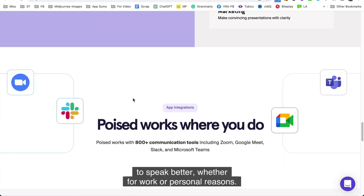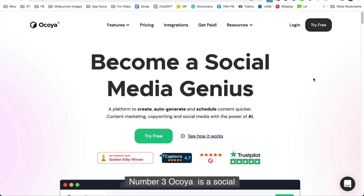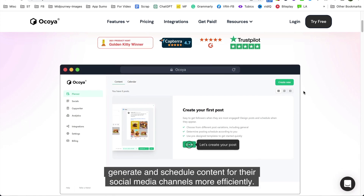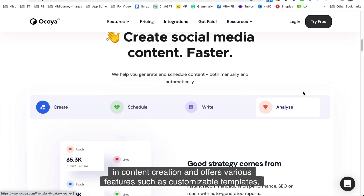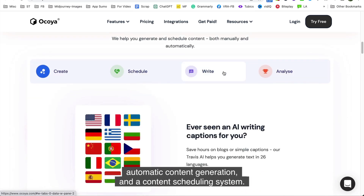Number three is Ocoya. Ocoya is a social media content creation platform designed to help users create, generate, and schedule content for their social media channels more efficiently. It utilizes AI technology to assist in content creation and offers various features such as customizable templates, automatic content generation, and a content scheduling system.